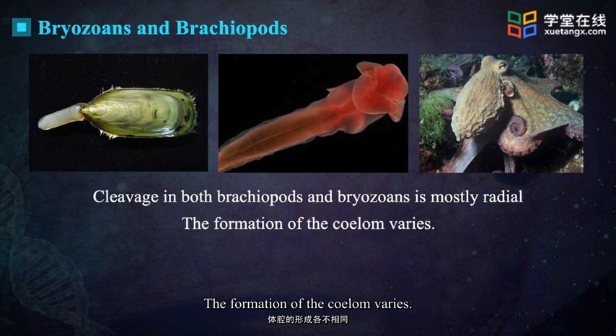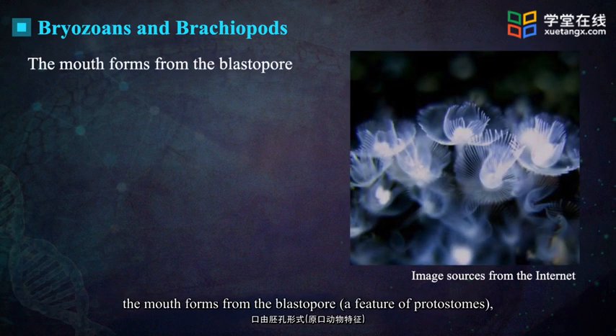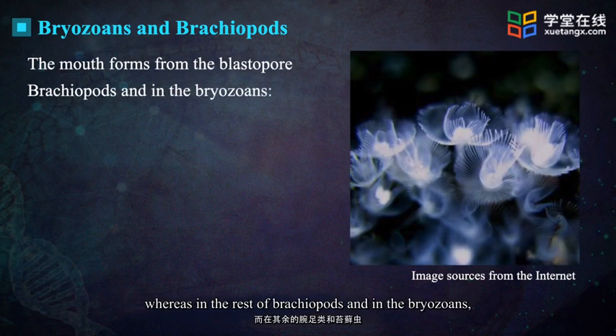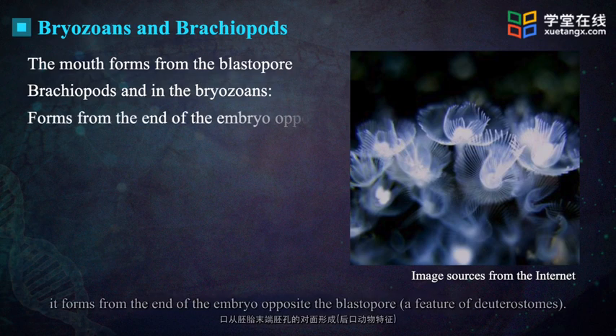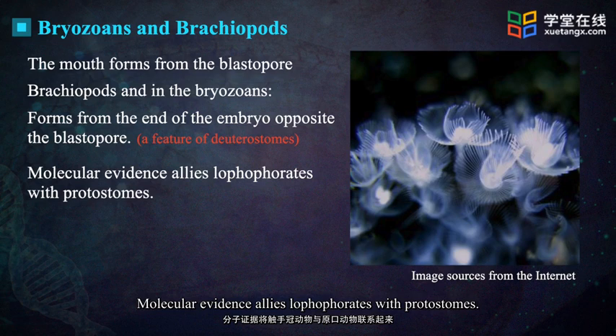The formation of the coelom varies. In some groups, the mouth forms from the blastopore, whereas in the rest of brachiopods and in the bryozoans, it forms from the end of the embryo opposite the blastopore. Molecular evidence aligns lophophorates with protostomes.